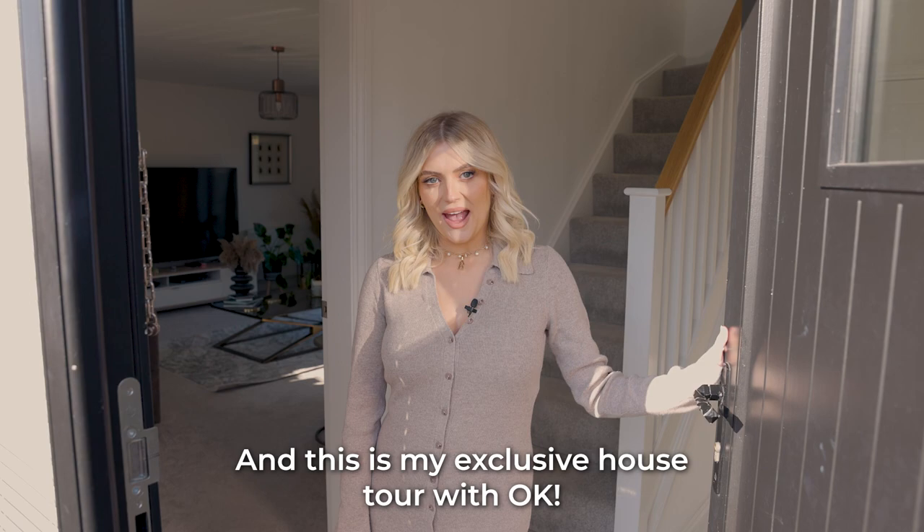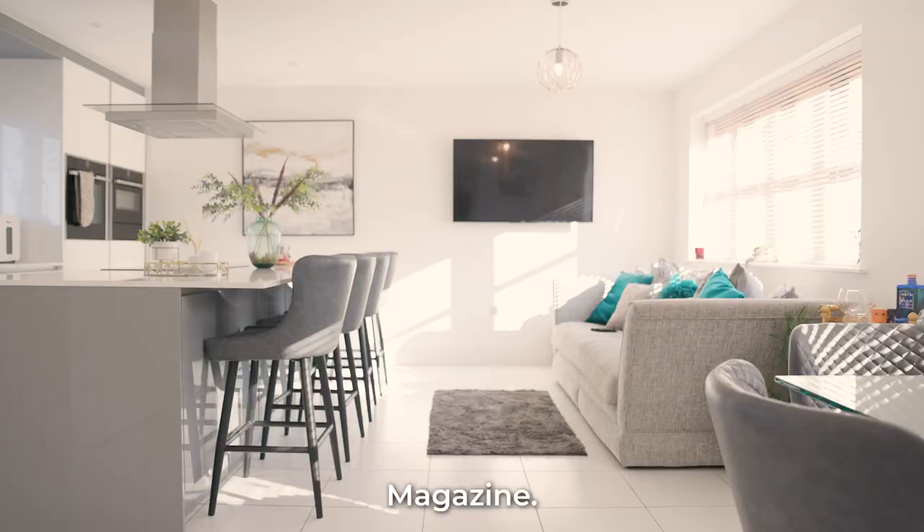Hello, I'm Lucy Fallon and this is my exclusive house tour with OK! Magazine. Come in!